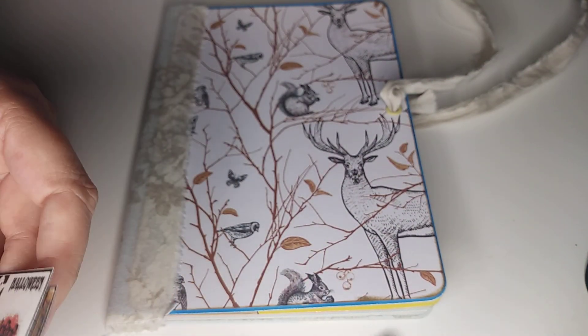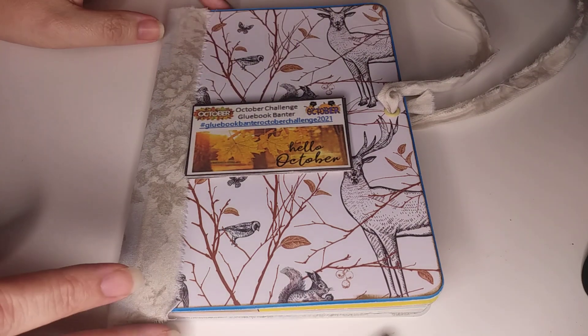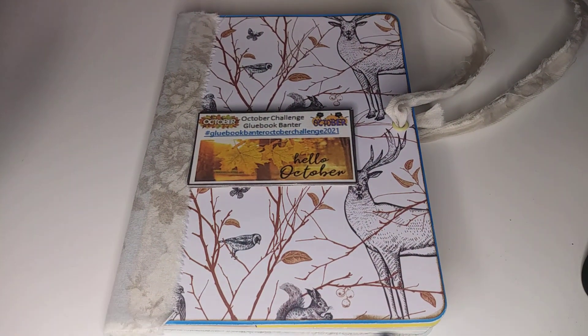So that is the October challenge over on Glue Book Banter. I will leave the group link down in the comments, and I'll also leave Chanel's group down there too. She did have three packs left for her craft along — you don't have to have the pack to glue book along, but she's going to be doing glue books on lives for the next two Sundays, which is going to be great.